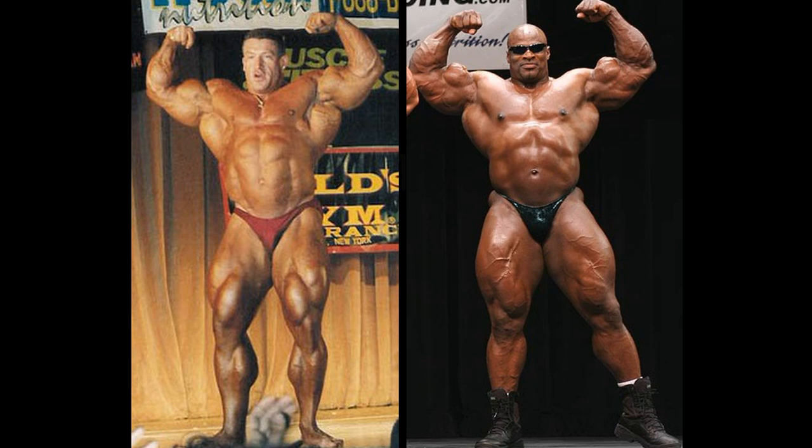Could be 95. It's not 94 or before that, but this is the torn bicep era — you would know if it was 94. So I believe this could even be 1997. Hard to say. Dorian is massive. And Ronnie Coleman — this is 2005, and he was still the Olympia champion, of course.